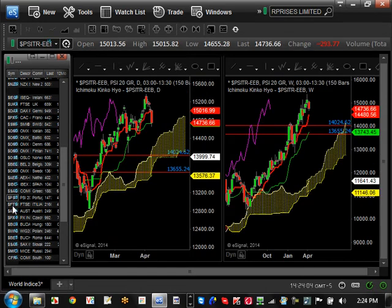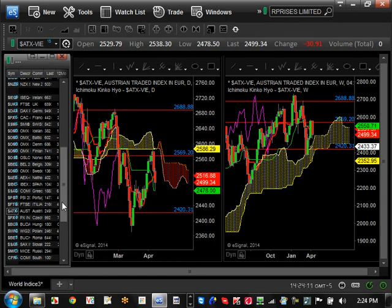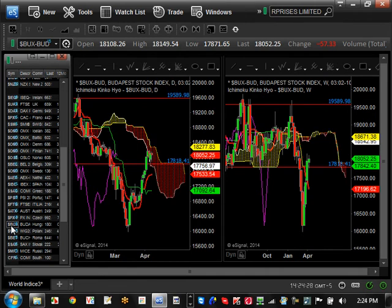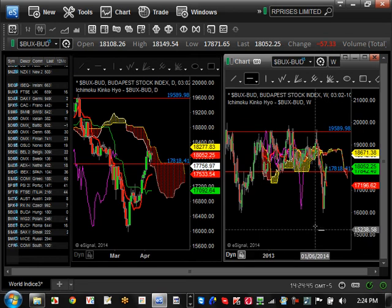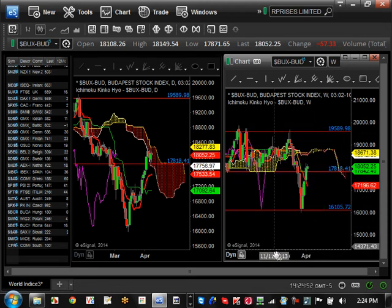Austria is really not doing anything except consolidating between $24,20 and $26,88. Czechoslovakia is consolidating between $957 and $10,36. Hungary shows an ugly pattern — it broke support at $17,842, came all the way down, and came back up. It's actually ranging between $16,000 and $19,589 in a big consolidation pattern.